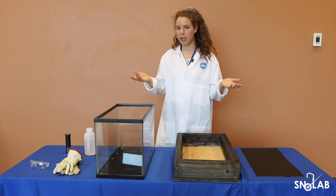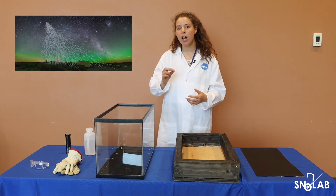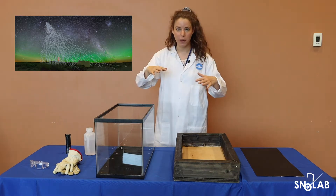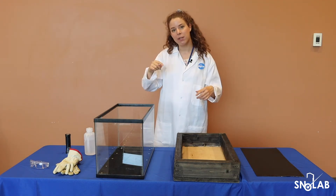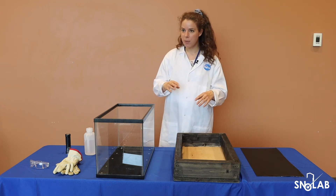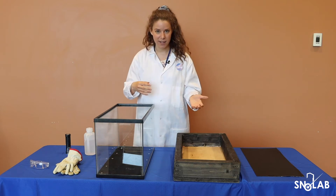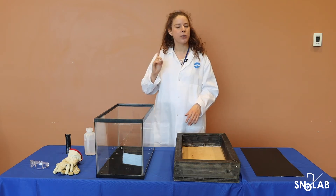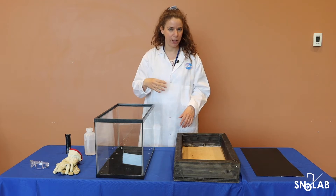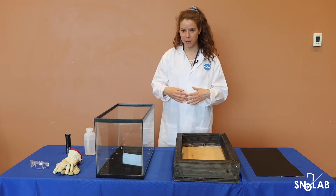Also on the surface of the Earth, there's something called cosmic rays. Cosmic rays are subatomic particles that are raining down on the Earth. When they enter our atmosphere, they create a secondary shower of subatomic particles. These particles would interact with our detectors and mask the signal the scientists are looking for. Trying to listen for a neutrino or dark matter on the surface of the Earth would be like trying to listen for a pin drop at a rock concert.